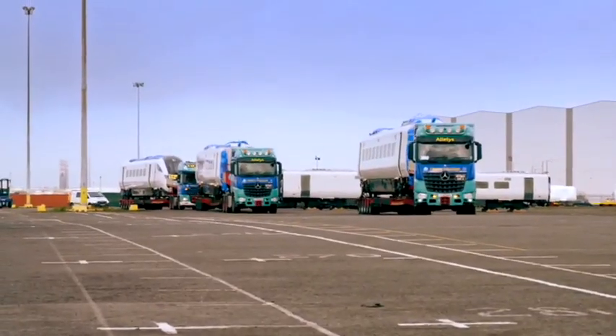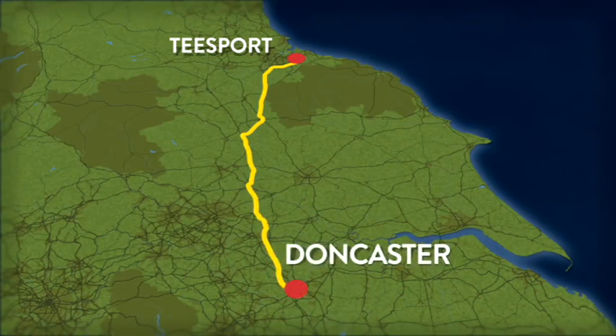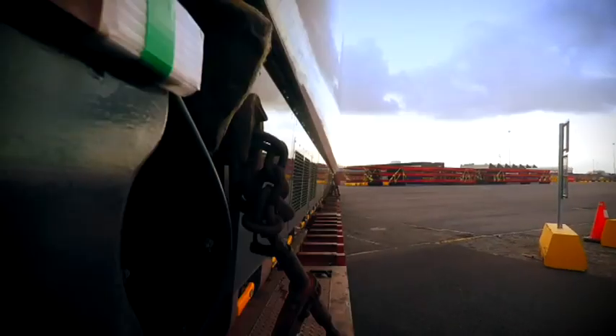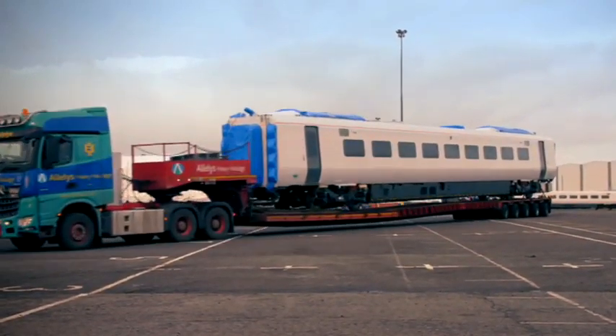Kevin and the crew must now transport the three carriages of the train 94 miles south to Hitachi's workshop in Doncaster. We can only run at 40 miles an hour in traffic — it takes two hours, 45 minutes, three hours.